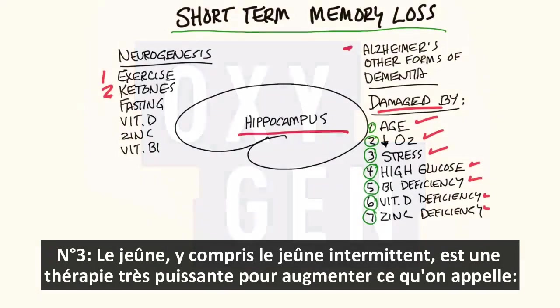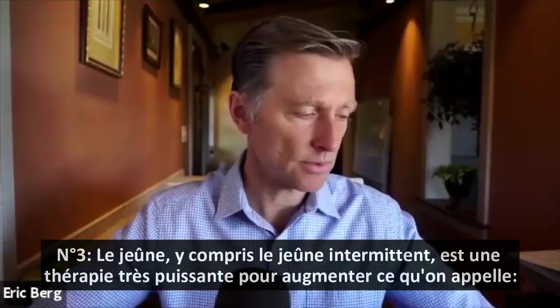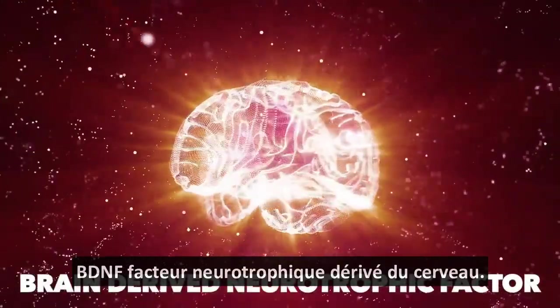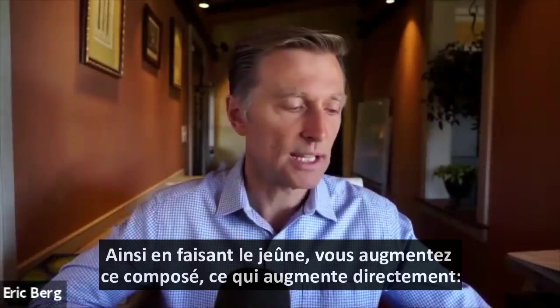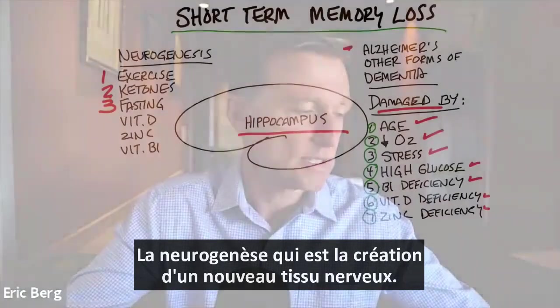The next thing would be fasting, including intermittent fasting. It is a very powerful therapy to increase something called BDNF — brain-derived neurotrophic factor. By doing fasting, you increase that compound, which directly increases neurogenesis, which is the creation of new nerve tissue.